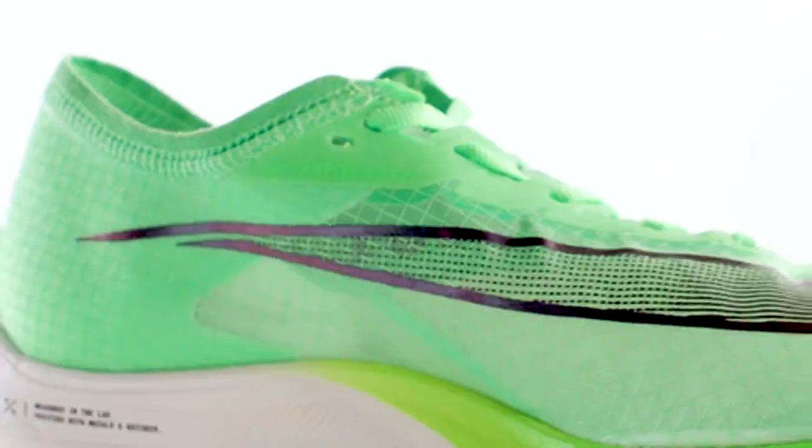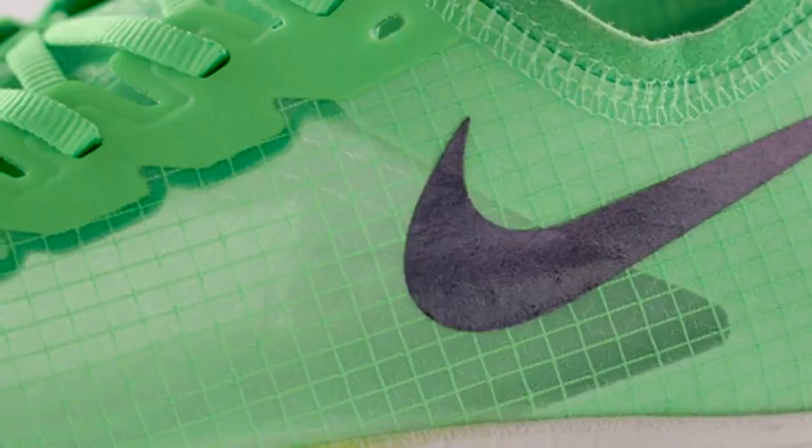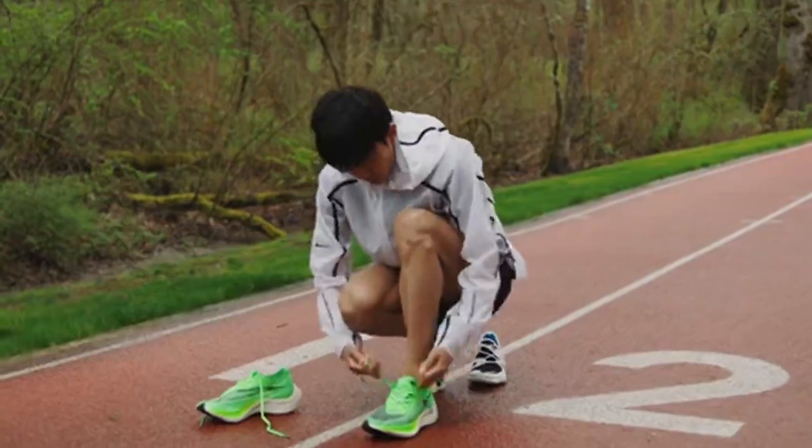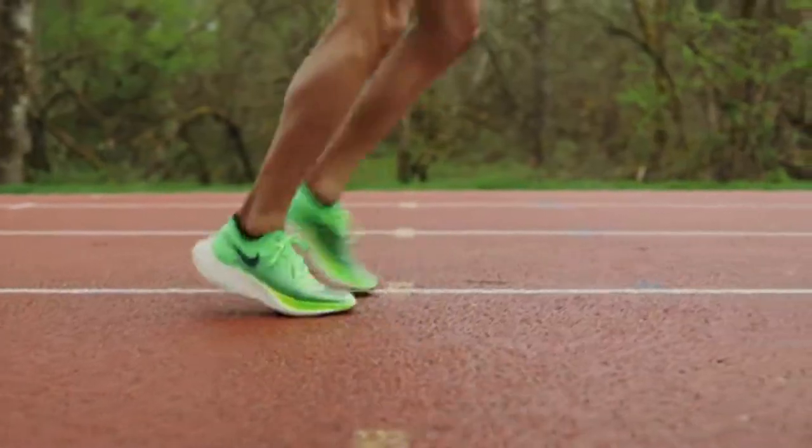The new Nike Vaporweave upper adds strength to provide improved containment and fit throughout the entire course of a marathon, as well as being breathable and super lightweight at the same time. It has really minimal water retention, so from start to finish, in all conditions of a marathon, it maintains its lightweight property.